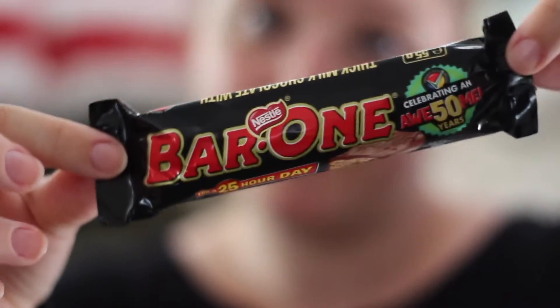Next we'll start on some chocolate type things, so we'll go with the Bar One. It's basically a Mars bar by the looks of it — kind of like a Mars bar, which is good because I quite like Mars bars. It really is a Mars bar. Oh it smells good.